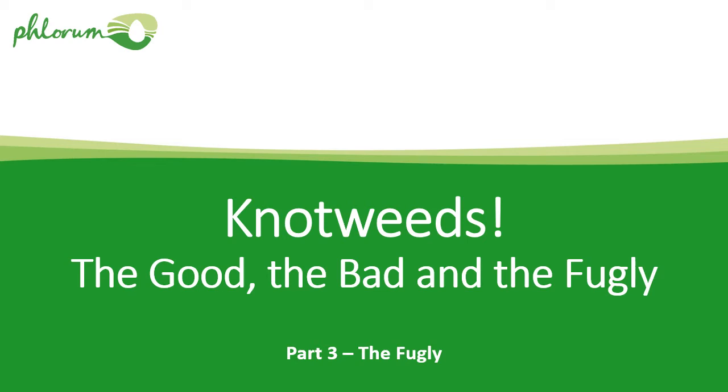This is Dr Paul Beckett from FLORUM, the Japanese knotweed specialist. Welcome back — this is part three of a three-part series on knotweeds: the good, the bad, and the fugly. The purpose of these presentations is to show a broad overview of the range of knotweeds and related species out there. Lots of people have heard of Japanese knotweed and the problems associated with it and property risks, but there are a lot of other knotweed and related species that look like it or are related to it that aren't a problem.